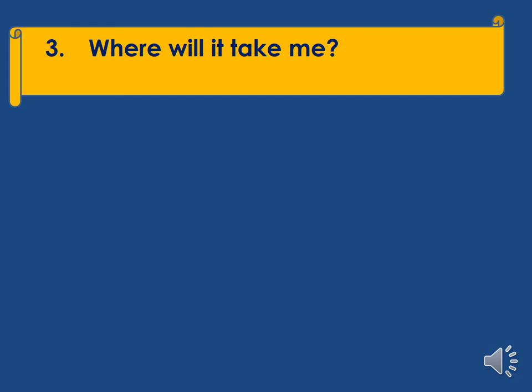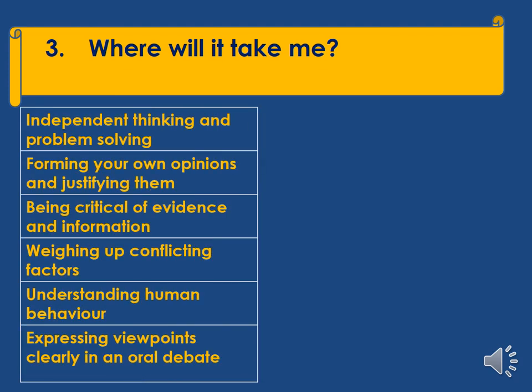Where will it take me? Some students might go on to be historians, but most students who take history don't go down that route, because history gives you so many useful and transferable skills which employers value really highly. After doing GCSE history, there are all sorts of career paths you might go down, and history is also an excellent subject to study for A-level.